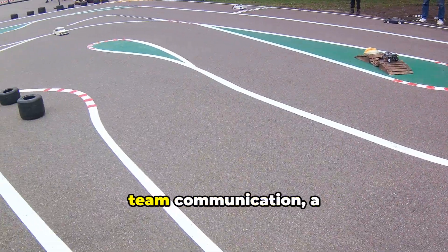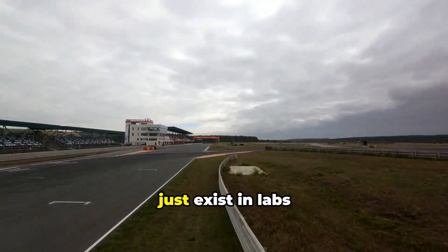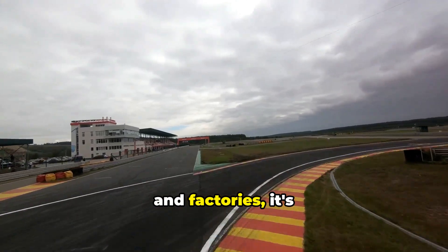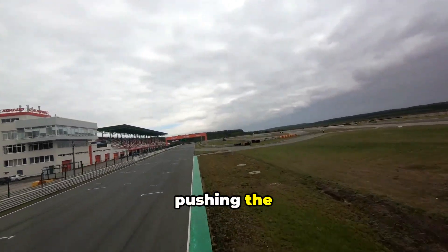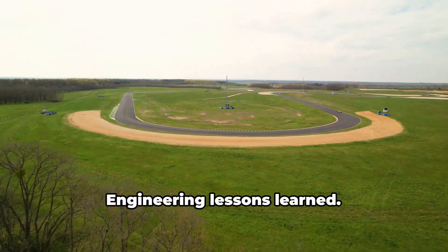And finally, the pit lane, a masterpiece of logistical engineering, allows for rapid repairs and efficient team communication — a key element in racing strategy. Engineering doesn't just exist in labs and factories; it's on the race tracks, pushing the boundaries of what's possible in motorbike racing.